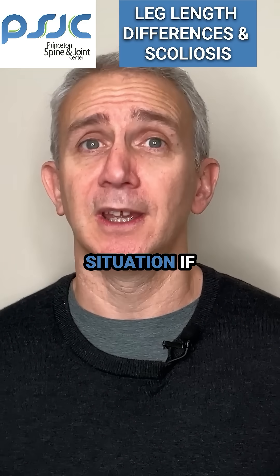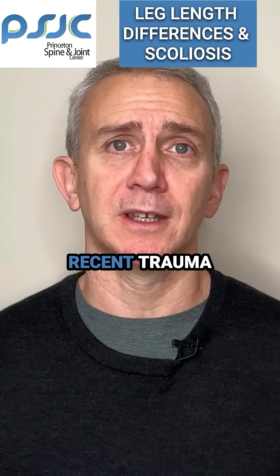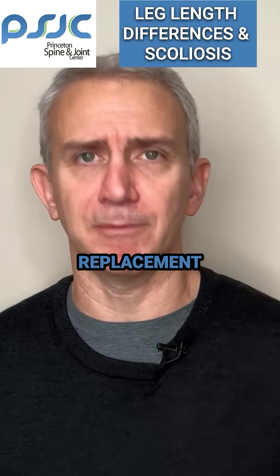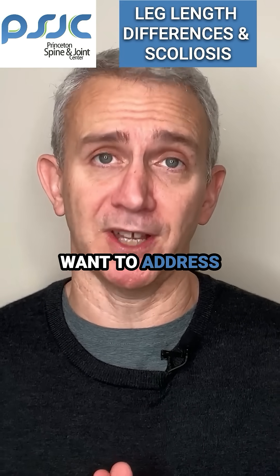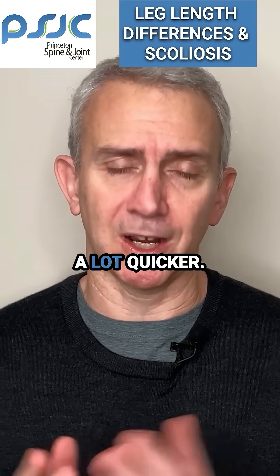It's a different situation if someone's had a recent trauma or a hip or knee replacement where there is a new leg length discrepancy — then you are going to want to address that a lot more aggressively and a lot quicker.